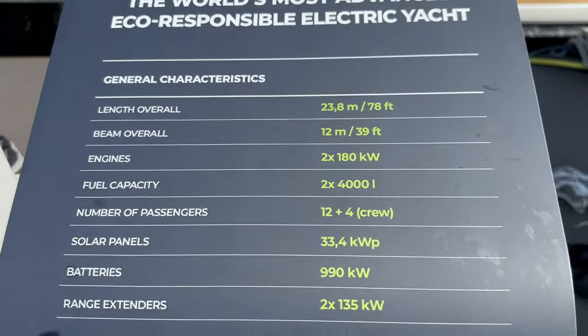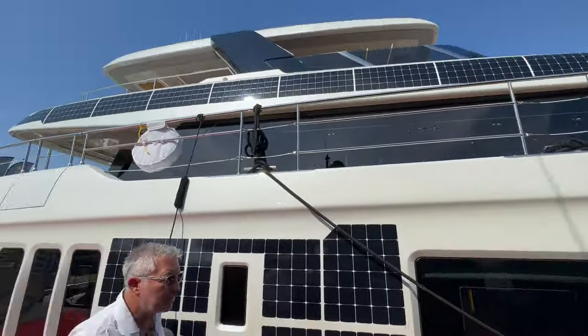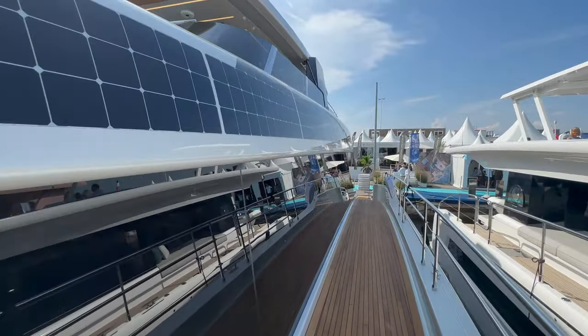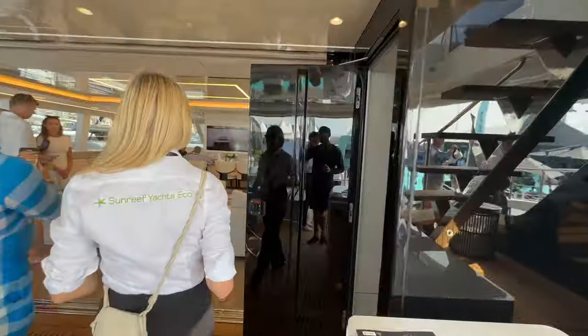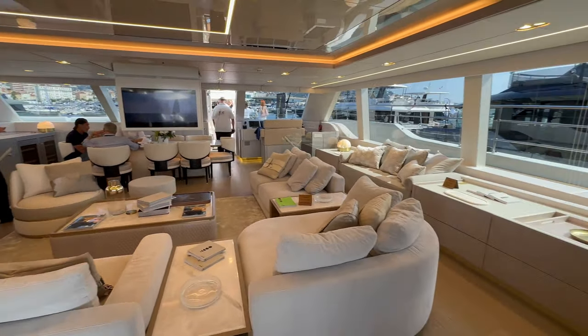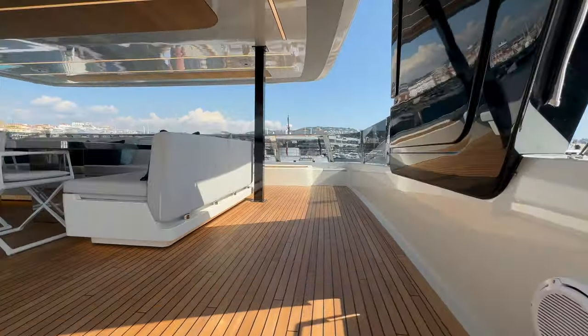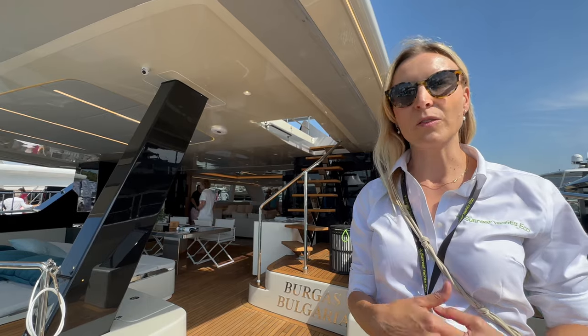We're standing in front of the Sunreef 80 Power Eco — it's the world premiere of this boat. It's covered in solar panels and has twin electric motors. Electric boats and solar power propulsion are in high demand because clients really want to be eco-friendly and consider sustainable issues. There's more and more demand for electric boats — not only sailing but also power electric. This is the 80 Power, so it features electric propulsion and solar panels all over the boat, incorporated into the bimini as well and on the flybridge.